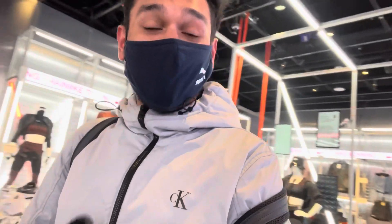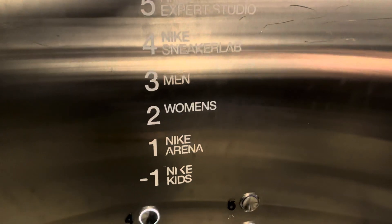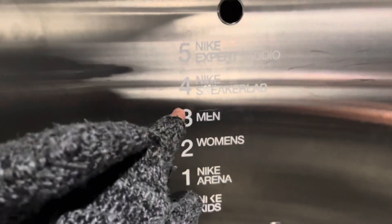Coming to Fifth Avenue is like a dream come true. I knew about some stores here but this is something really unexpected — you have to come here when you visit NYC. There's underground Nike for kids, the second floor for women, men's, a sneaker line, and an expert studio.